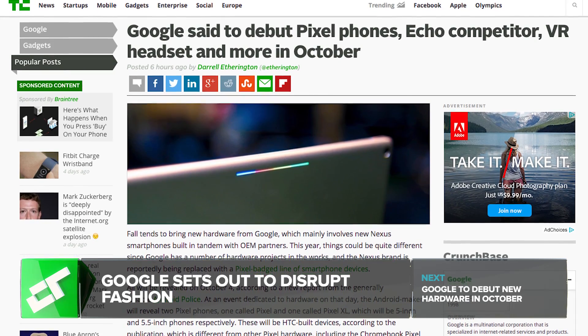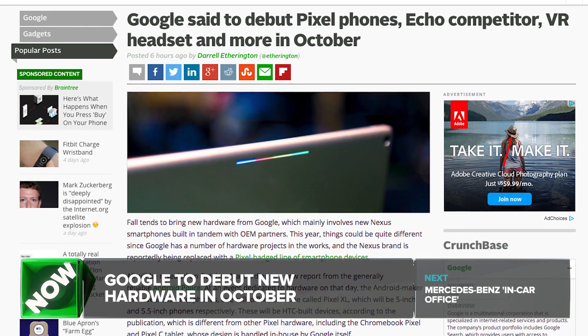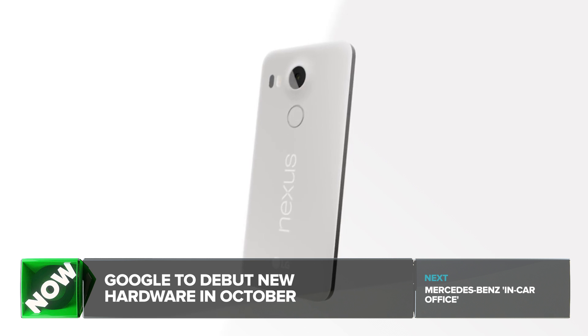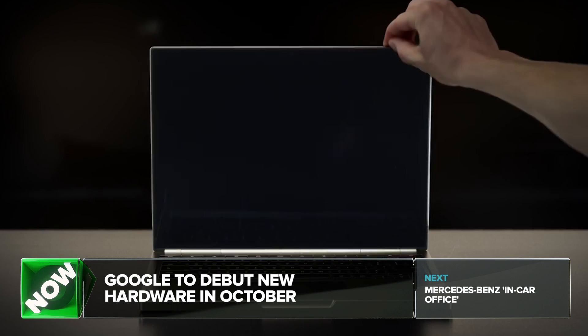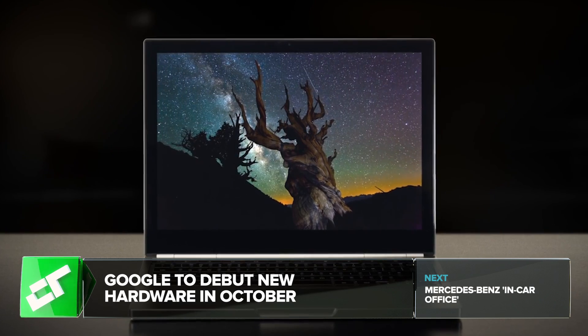Speculation is emerging from a new report by Android Police that Google is set to release two new phones this fall. The 5-inch Pixel and 5.5-inch Pixel XL will replace the company's Nexus line of phones. The name Pixel comes from other in-house hardware projects like the Chromebook Pixel and the Pixel C Tablet. The new phones, however, are expected to be made by HTC rather than an internal team at Google, while still adopting the Pixel name.